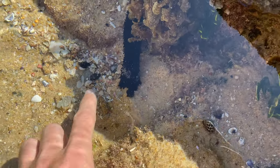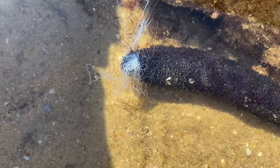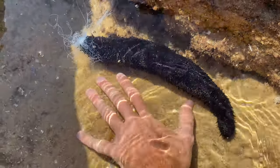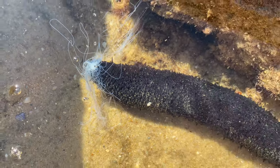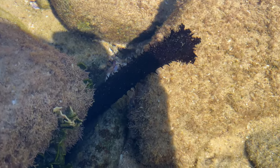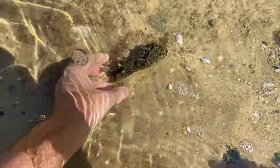Sea cucumbers are completely harmless to us, just like sea hares — they are bottom feeders as well. What's cool about these is when they feel threatened they release a very sticky substance, which is actually their intestines. They do this so the animal trying to harm them gets all stuck up in this webbing-like substance so they can make a quick getaway. Yes, it is their intestines they're shooting out, but they actually regenerate it really, really quickly.